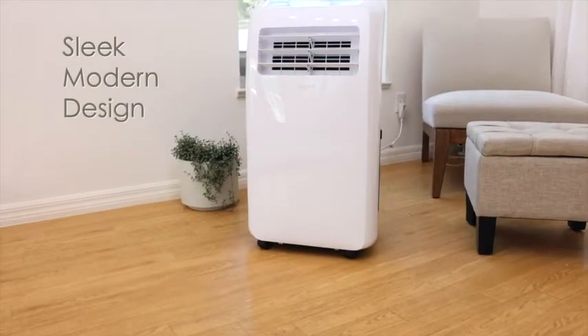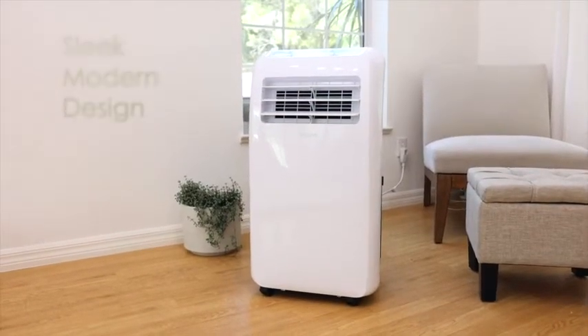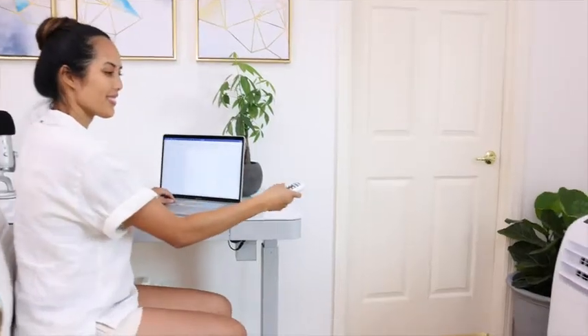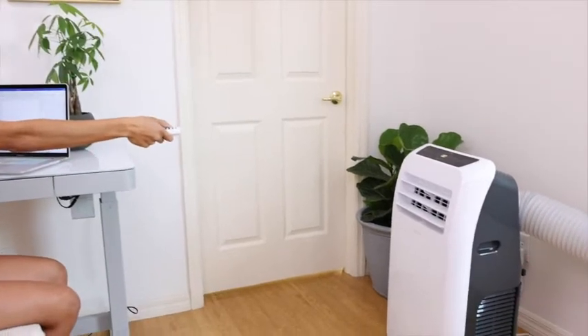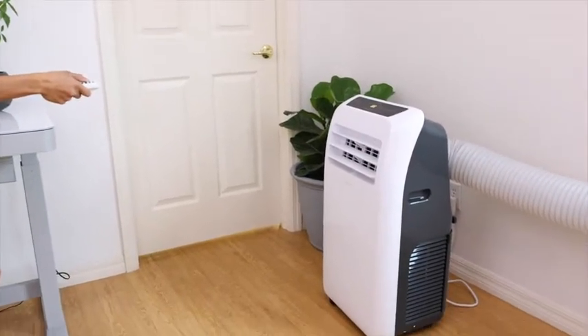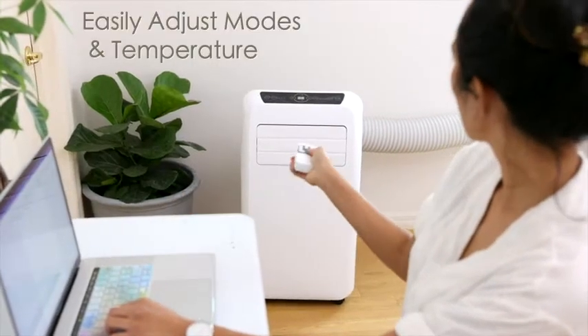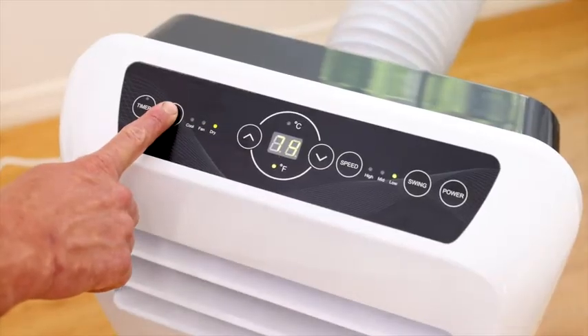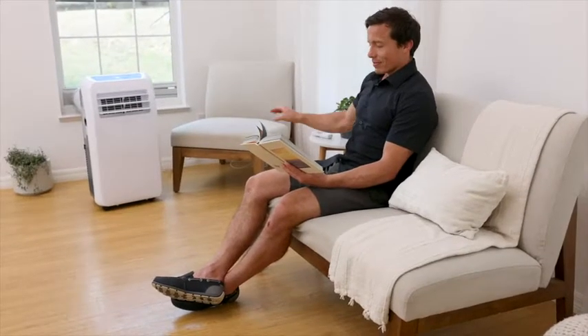A sleek modern design is packed with an efficient cooling system that can go anywhere around the house, at the office, or even out in the garage. With remote control access, you can quickly and easily shift through modes of cooling, fan, and dehumidifier. Select your desired temperature without interrupting your relaxation.